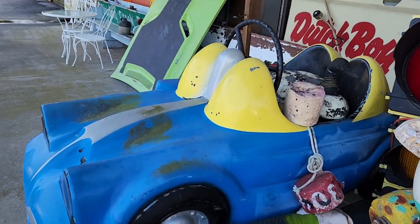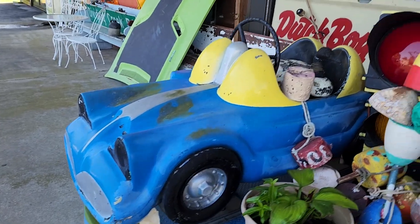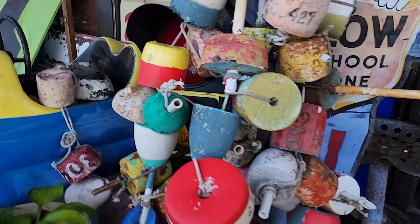Oh my gosh, look at this. If you remember riding in one of these, comment down below. Super cool.